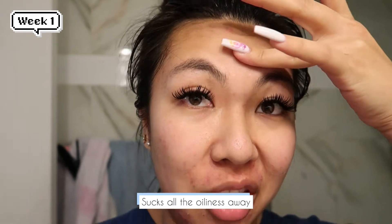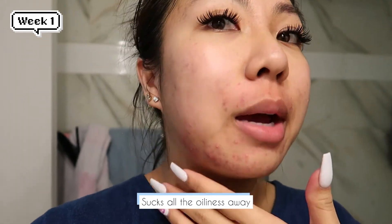I just finished washing my face. I really like it because it sucks all the oil away. My face is really dry right now. This area is my biggest concern — I'm trying to get rid of this. Hopefully in a month everything will go away. I've been trying to drink a lot of water to clear everything and cutting dairy too, so hopefully that's helping.